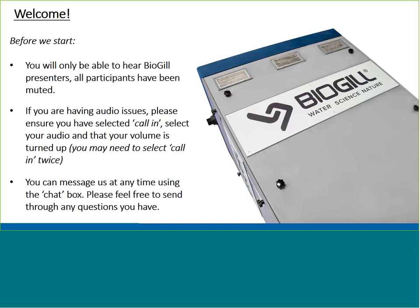Good afternoon, everyone. Thank you so much for taking time out of your day to join us for BioGIL's first webinar leading up to West Tech 2017.